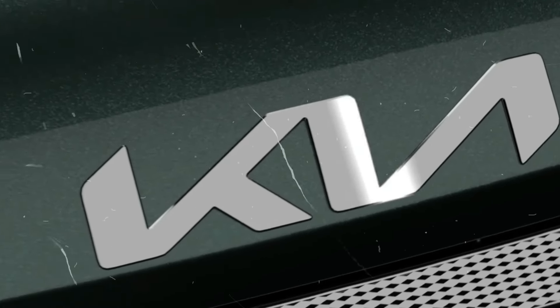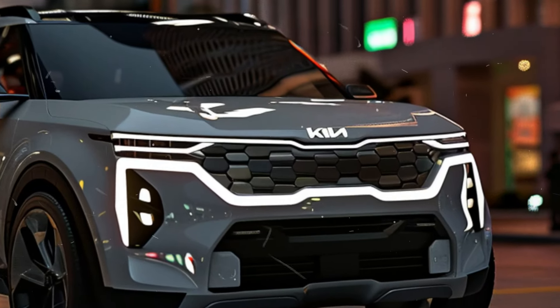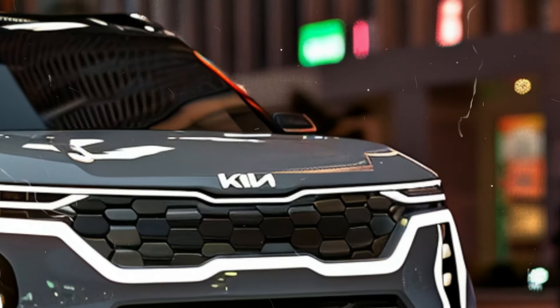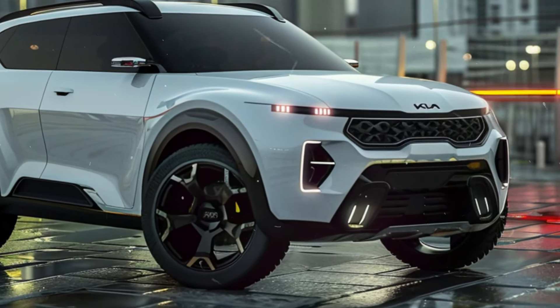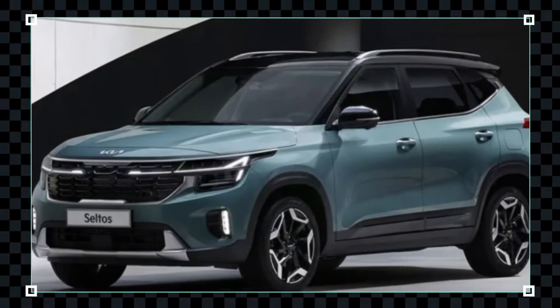So, are you ready to take the 2025 Kia Seltos for a spin? Remember, it's not just a car, it's a lifestyle. Don't forget to subscribe, like, and share. Stay tuned for more exciting updates. Drive safe!